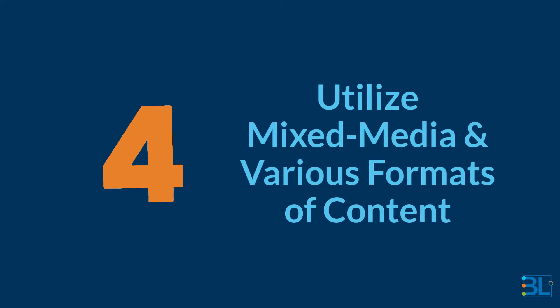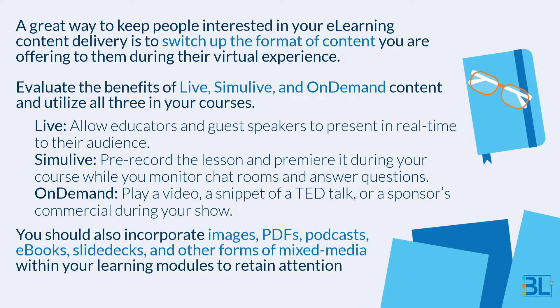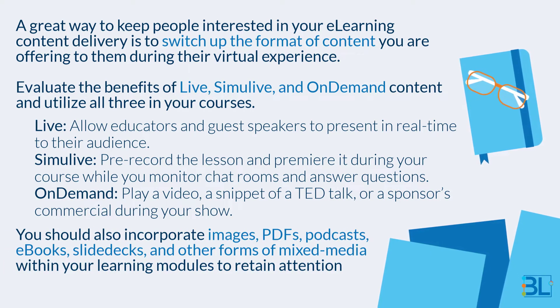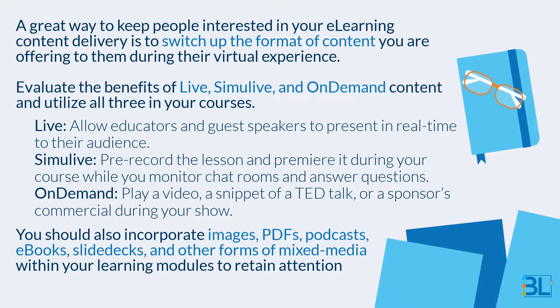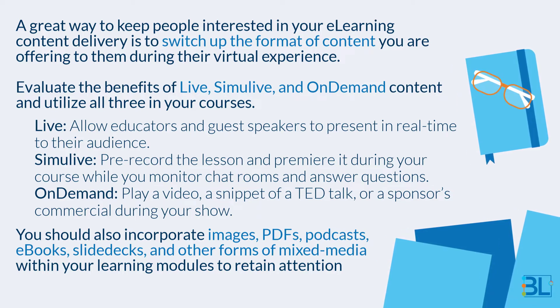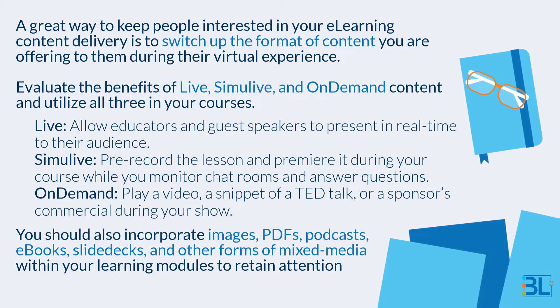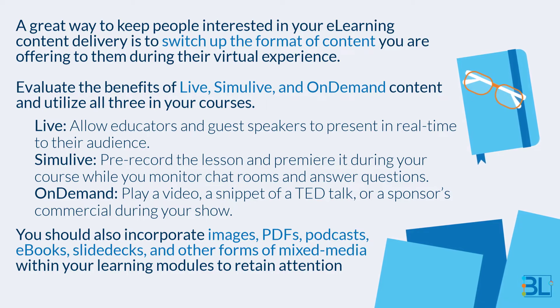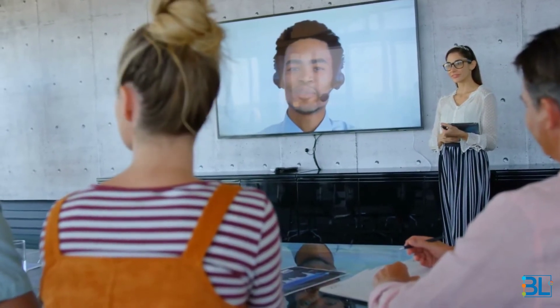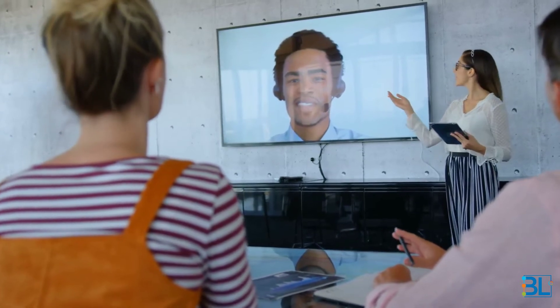Four: utilize mixed media and various formats of content. A great way to keep people interested in your e-learning content delivery is to switch up the format of content you are offering during their virtual experience. Evaluate the benefits of live, simulive, and on-demand content and utilize all three in your courses. Live: allow educators and guest speakers to present in real time to their audience. Simulive: pre-record the lesson and premiere it during your course while you monitor chat rooms and answer questions. On-demand: play a video, a snippet of a TED Talk, or a sponsor's commercial during your show. You should also incorporate images, PDFs, podcasts, e-books, slide decks, and other forms of mixed media within your learning modules to retain attention.